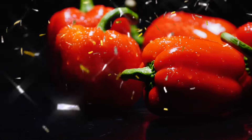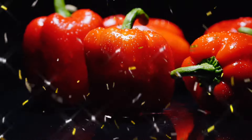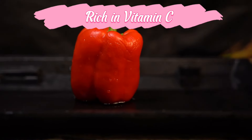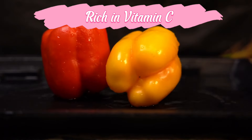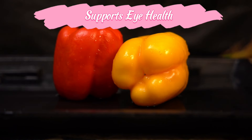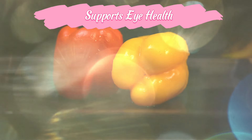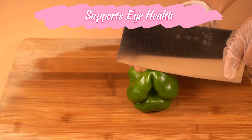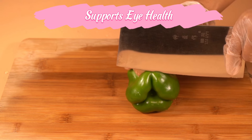Red bell peppers are the sweetest and richest in nutrients. Rich in vitamin C, bell peppers are one of the best sources of vitamin C, which supports the immune system, promotes skin health, and acts as an antioxidant. Red bell peppers are also rich in vitamin A and carotenoids like lutein and zeaxanthin, which support healthy vision.